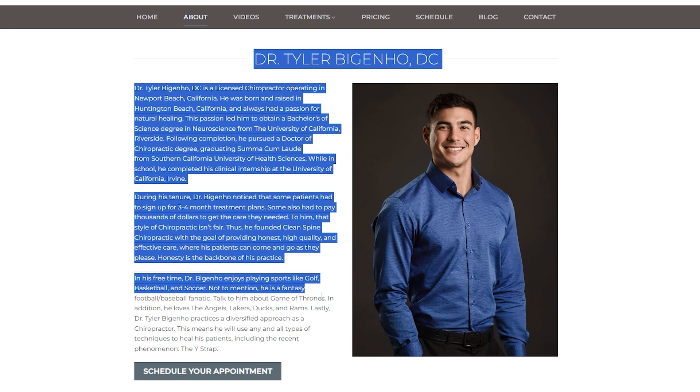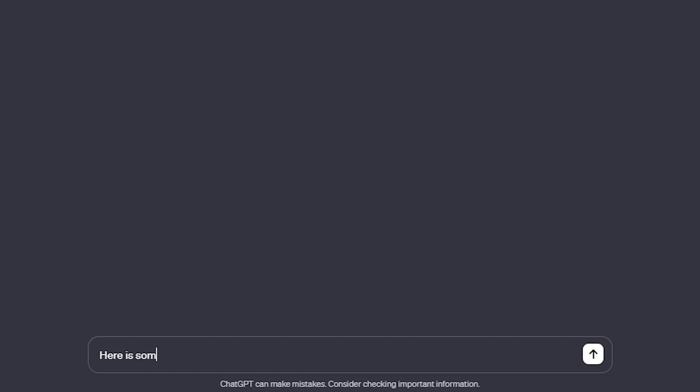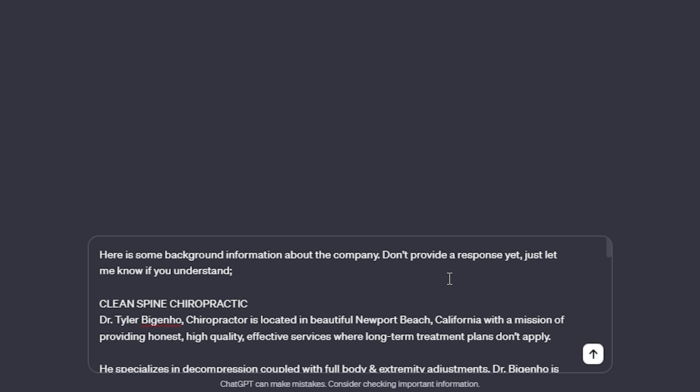In this example, I've got a few blocks of text and I'll leverage the phrase "do you understand?" In most cases, ChatGPT won't go into full-blown answer mode — it'll just respond with a simple "understood" statement and sometimes summarize what you fed it. I'll write: "Here is some background information on the company. Don't provide a response yet, just let me know if you understand," and then paste in the information from the about page on the client's website.